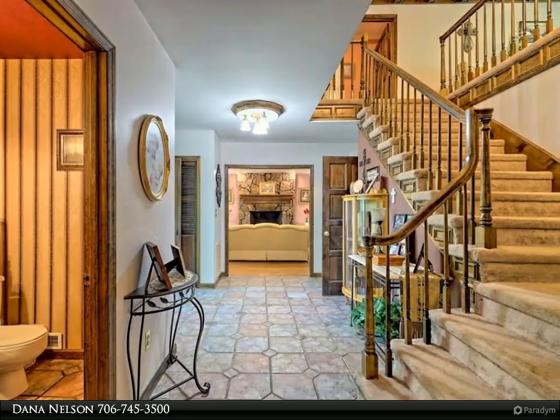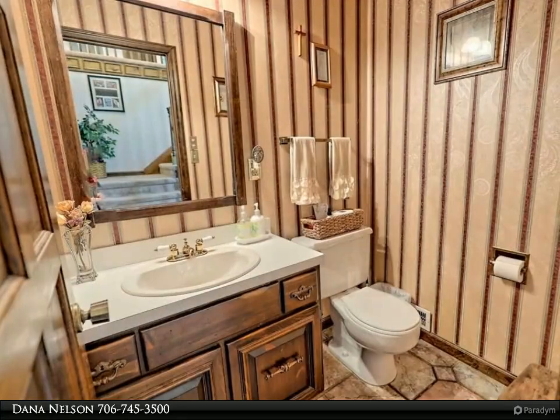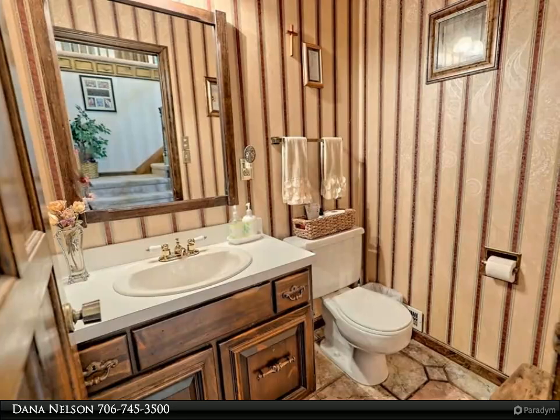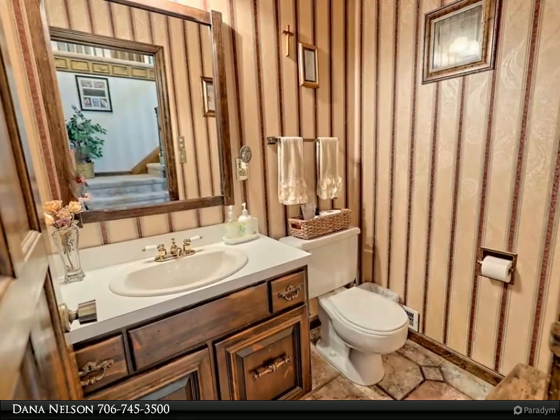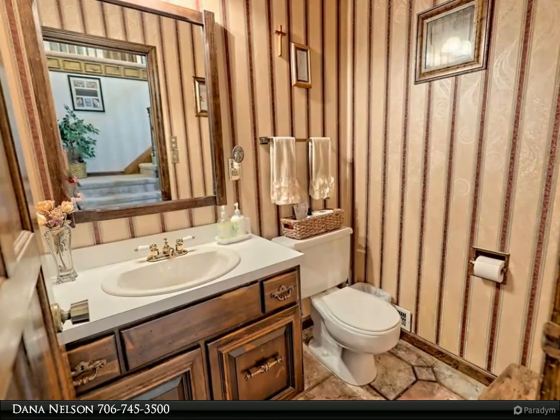The terrace level includes a large game room, a bedroom office, two bathrooms, and ample storage. Upstairs you'll find four bedrooms and three bathrooms arranged in three separate suites, providing ample privacy and comfort.